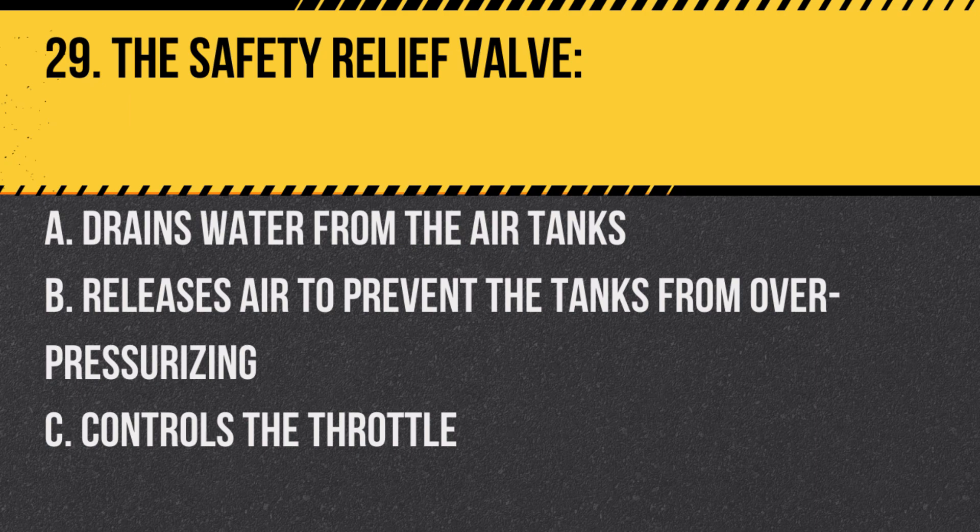Question 29. The safety relief valve: A. Drains water from the air tanks. B. Releases air to prevent the tanks from over-pressurizing. C. Controls the throttle. Answer: B. Releases air to prevent the tanks from over-pressurizing.